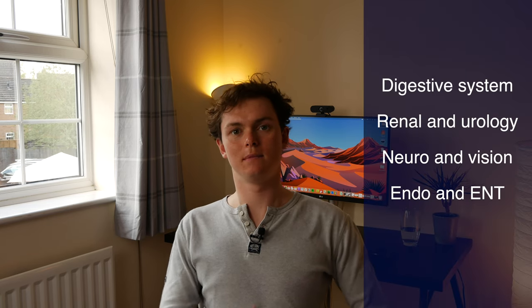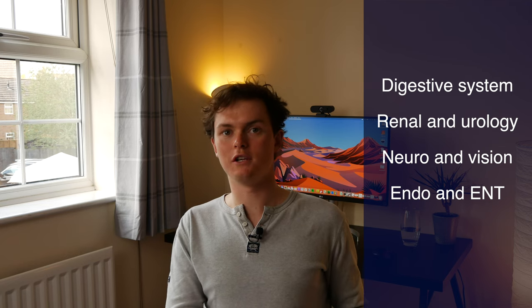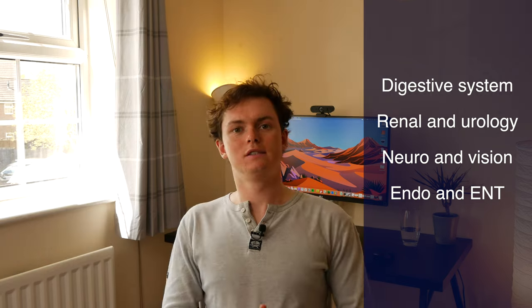Third year is renowned for being a pretty intense year at UEA. It's split into three rotations: the digestive system; the renal system and urology; the neurological system and vision; and the endocrine system and ENT. Each module is basically two systems combined, which is why it tends to be quite intense with a lot of content to learn. There's also an analytical review in third year, though it's assessed differently — you have to write your own research protocols. There's a student-selected study module as well, and as with second year there are end-of-module summative OSCEs plus an end-of-year summative OSCE and written exam covering everything from first, second, and third year.